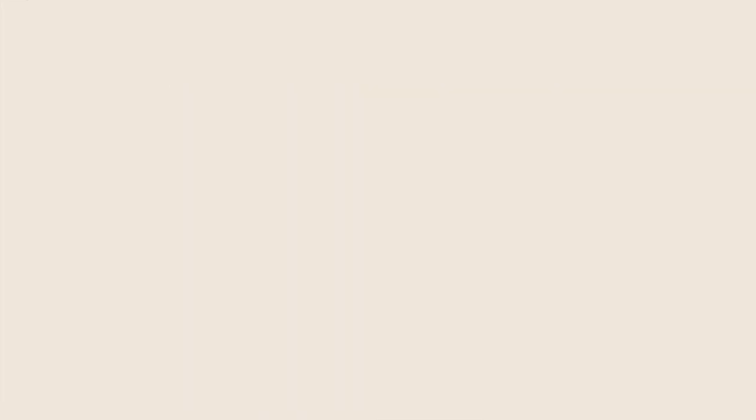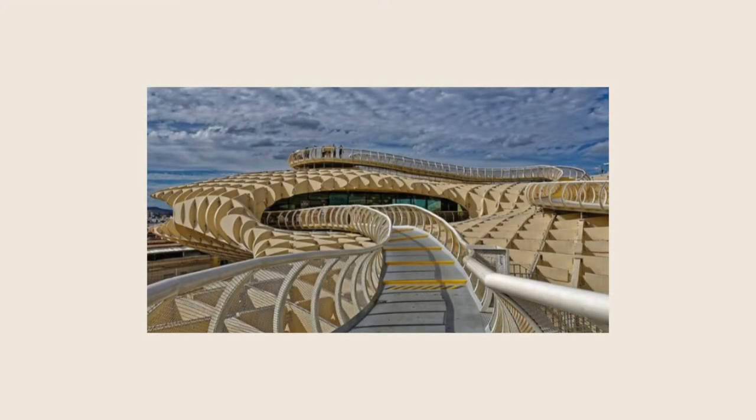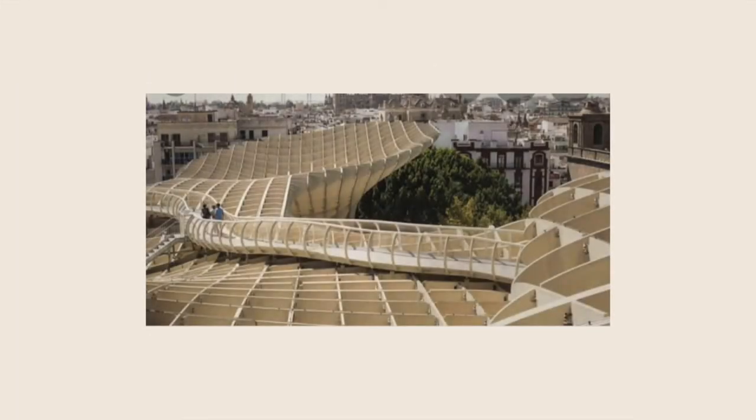Including a restaurant offering one of the best views of the city center. This one only costs three euros with a drink, and I'm telling you it's a hundred percent worth it.